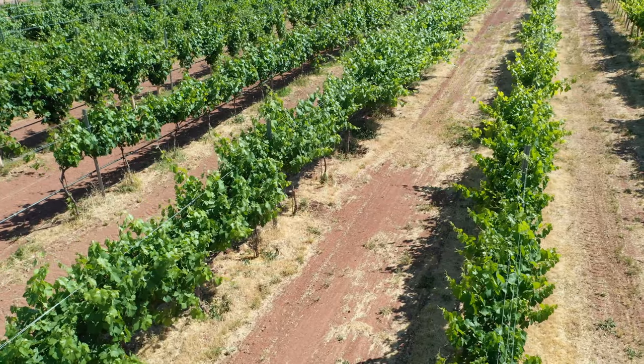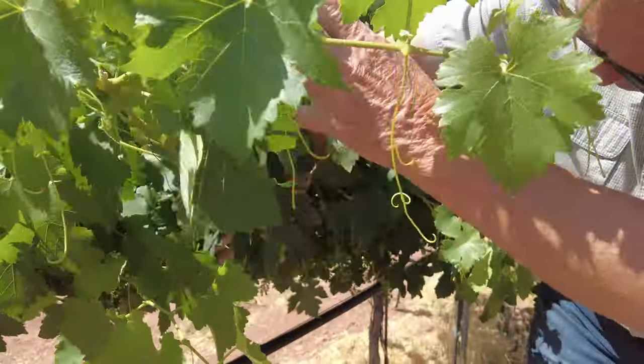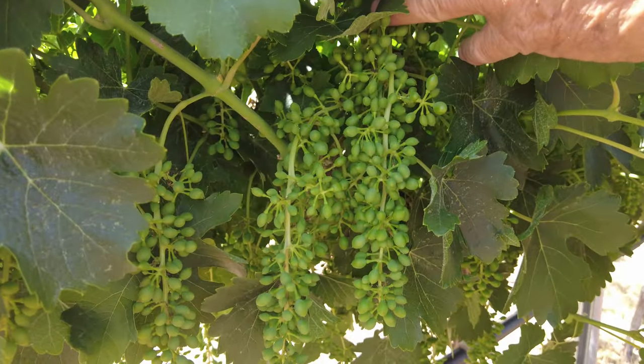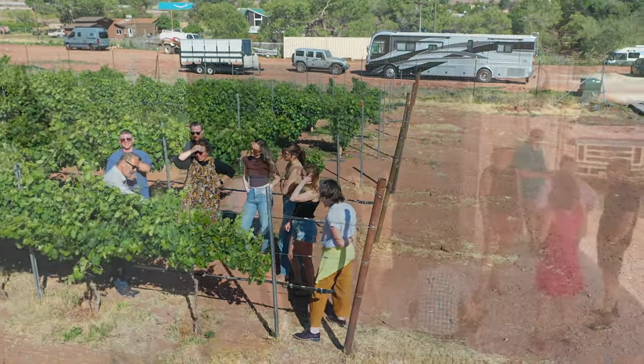This over here is a Petit Syrah. This is our last harvest — we picked this at the end of September. You can see it's in the shadow, but it's loaded with grapes here. This is the middle of June, so these guys have a long way to go. Gold medal winner right here in the state competition two years ago.